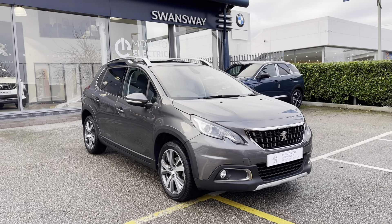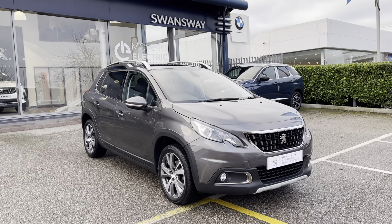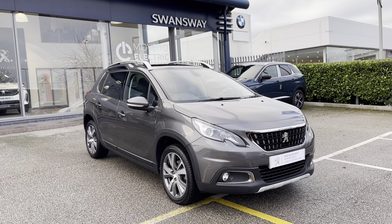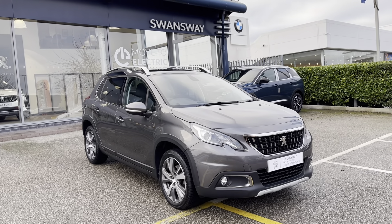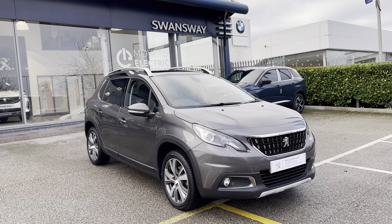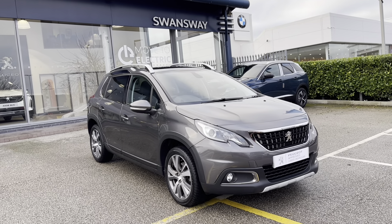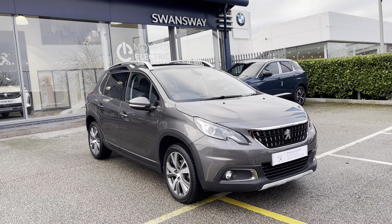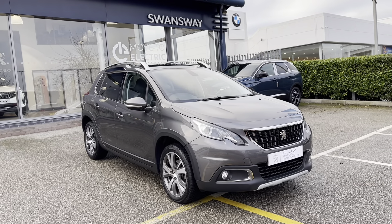This Peugeot 2008 is prepared to approved used standards with a 112-point check by our fully trained Peugeot technicians. All our cars are subject to a £150 admin fee that covers the provenance check. Flexible finance packages are also available. For more information or a personalised quote, please call 01244 398 600. Please don't forget to subscribe to our YouTube channel and follow our Instagram page. Thank you for watching, and we hope to see you soon here at Swansea Chester Peugeot.